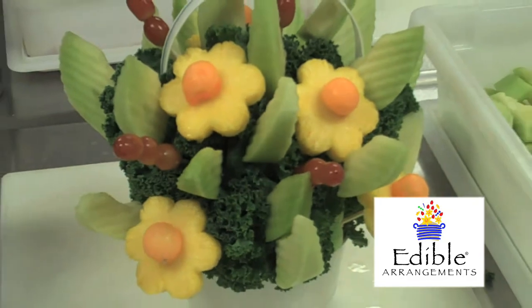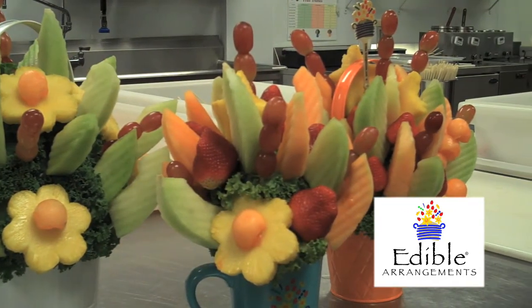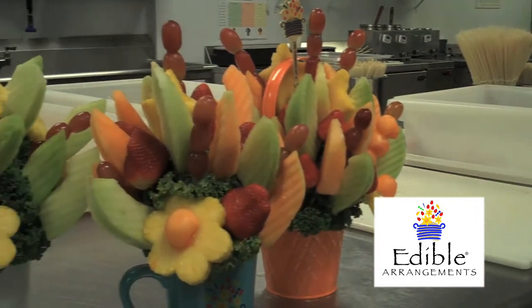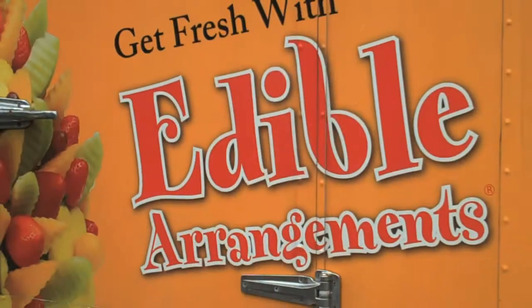We start with the main fruit, which is generally our pineapples instead of flowers. We add the petals, which are cantaloupe or honeydew, and then we add additions like strawberries, apples, grapes. There are also options for bananas and oranges.